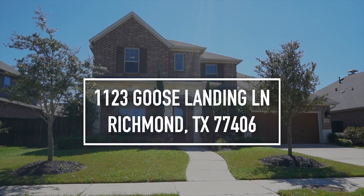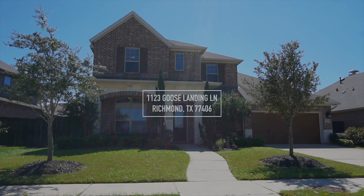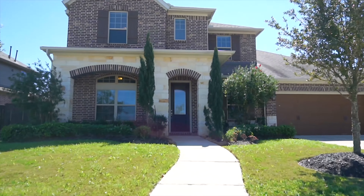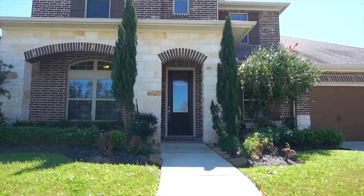Welcome to the walkthrough video tour of this home for sale in Richmond, Texas. With plenty of parking and a detached garage, this stone and brick home has a gorgeous yard.